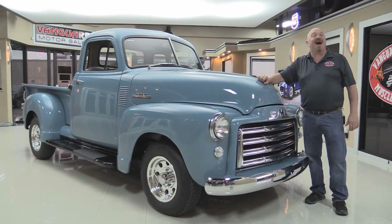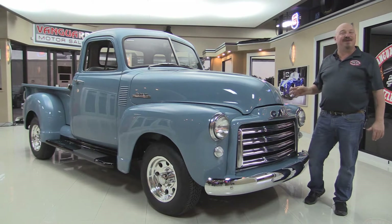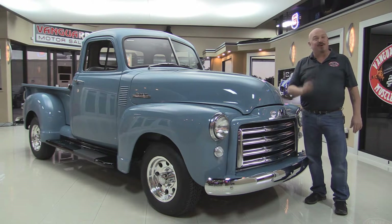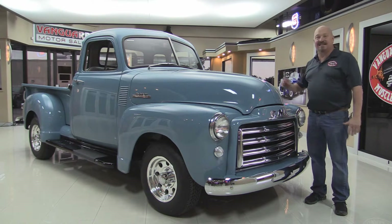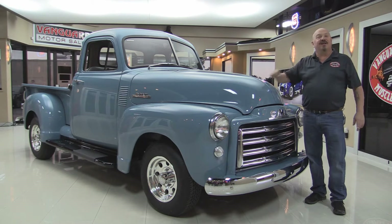Welcome back to Vanguard Motor Sales. I'm Greg and I'm standing in front of a gorgeous 1952 GMC five-window pickup truck. She's a stocker, guys, and she's restored to a tee. She's got the straight six, the beautiful interior, the great-looking bed. You're going to love checking her out.